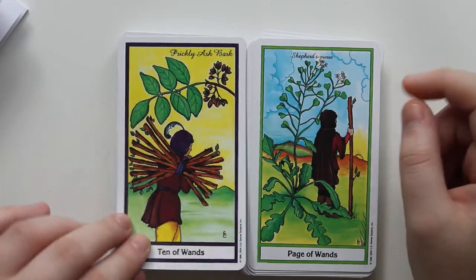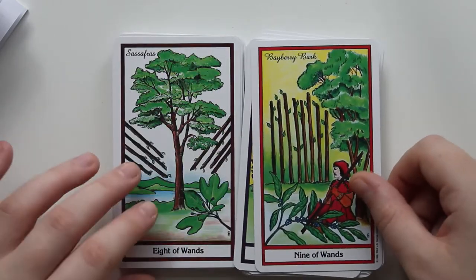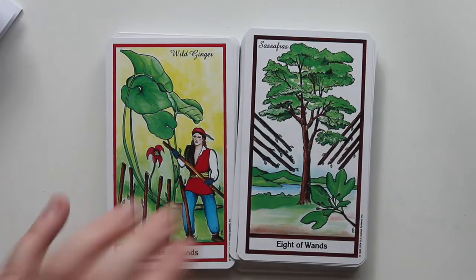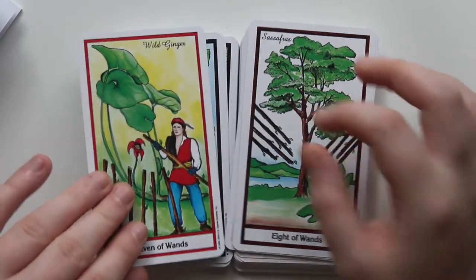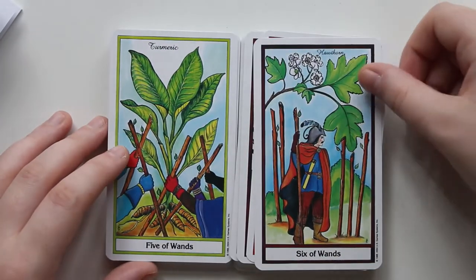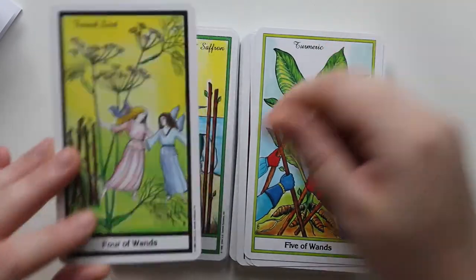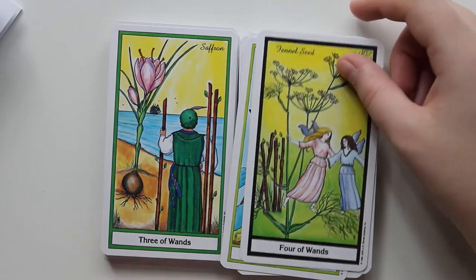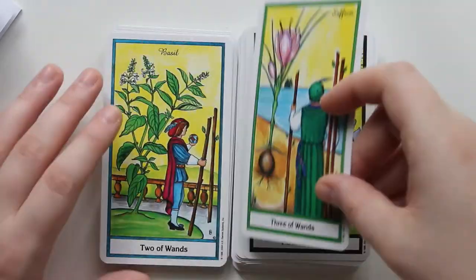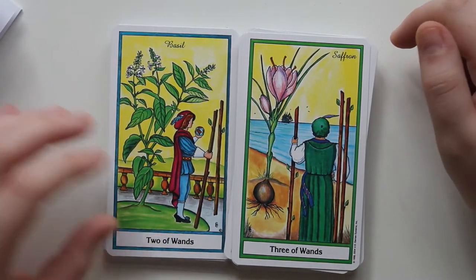Prickly Ash Bark for Ten of Wands. Bayberry Bark for Nine of Wands. Sassafras for Eight of Wands. Wild Ginger for Seven of Wands. Hawthorn for Six of Wands — this one's nice, I like this one. Turmeric for Five of Wands. Fennel Seed for Four of Wands. Saffron for Three of Wands — Saffron should have been for the King of Pentacles or something, because it's so expensive. Basil for Two of Wands — I have a basil plant right now actually growing in our kitchen.